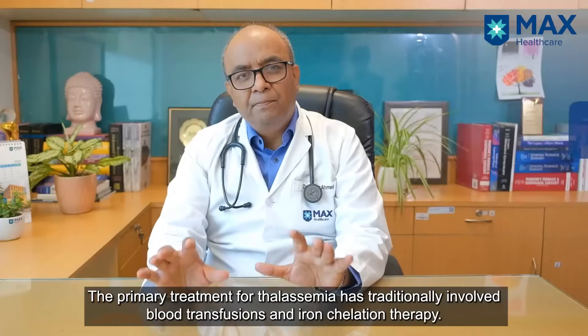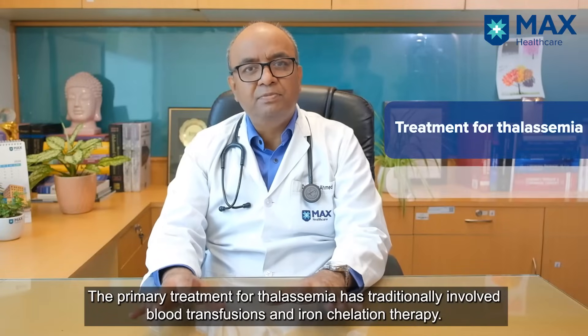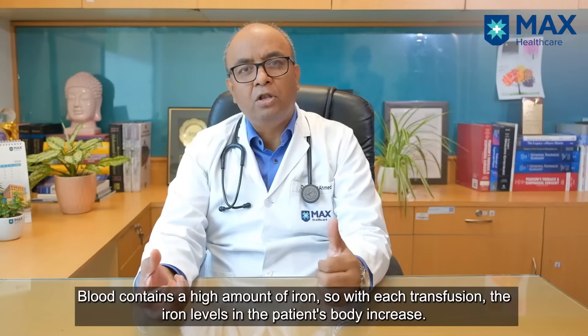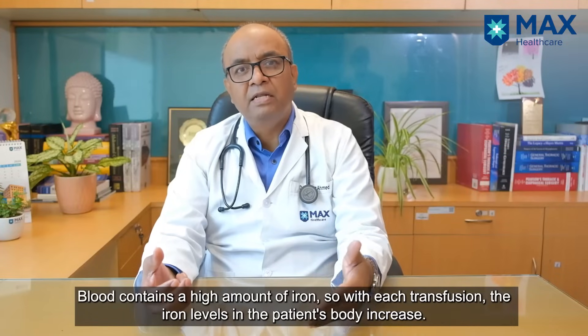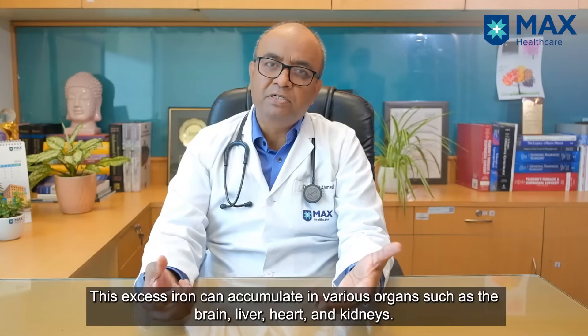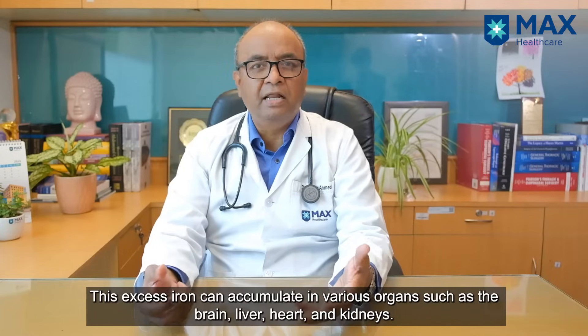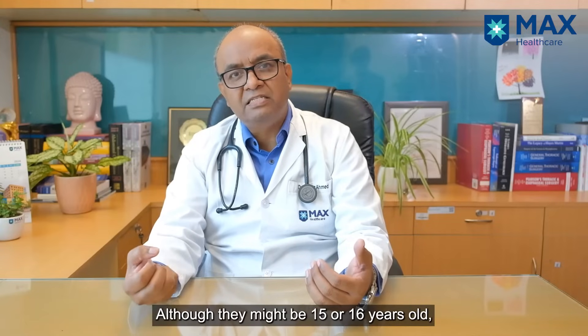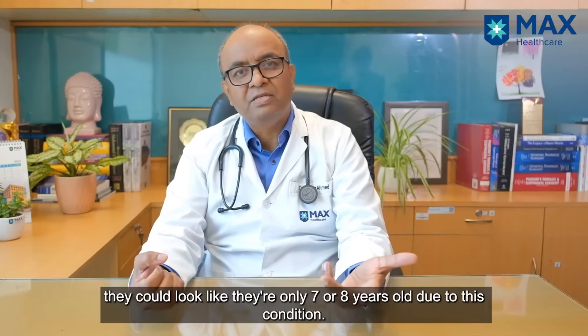The mainstay of Thalassemia treatment has been blood transfusion and iron chelation. Blood contains a lot of iron, so every time blood is given to the patient, the iron level keeps increasing and can get deposited in the brain, liver, heart, kidney — everywhere in the body. As a result, the patient will have stunted growth; the child may be 15 to 16 years old but look like a seven or eight year old.